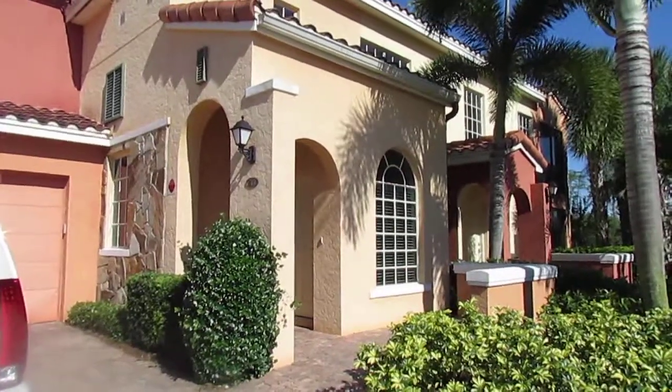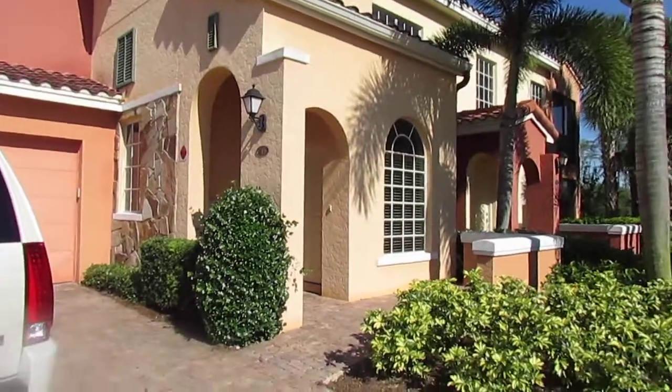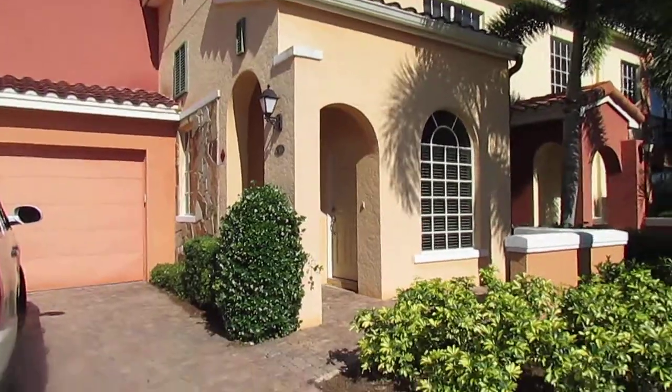Hi, this is Erica Michaels, broker associate with Ister and Company, and right now I'm at Rapallo in Estero, Florida, and I'm showing you the exterior of my newest listing.